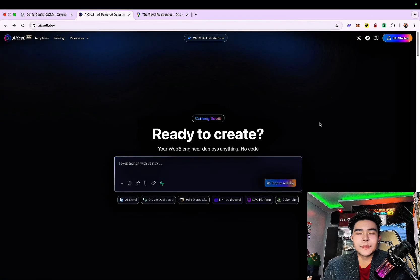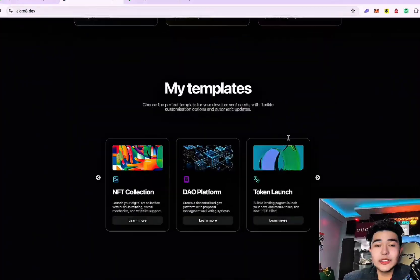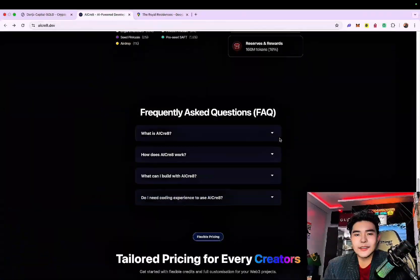It's basically a Web3 engineer that deploys anything — no code required, even if you're not a professional. I will show you the features, and obviously this is my favorite right now.